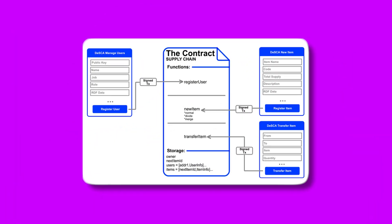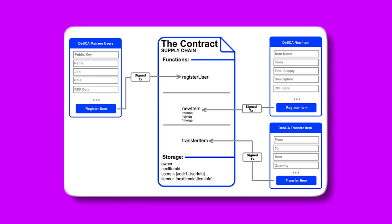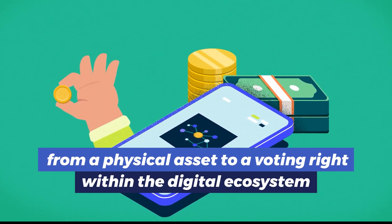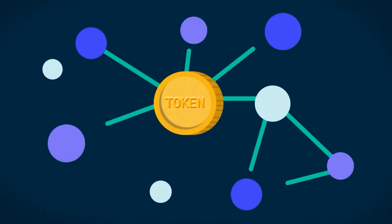Tokens rely on smart contracts, which are self-executing contracts with the terms of the agreement directly written into code. Each token can represent anything from a physical asset to a voting right within the digital ecosystem, making them incredibly versatile.